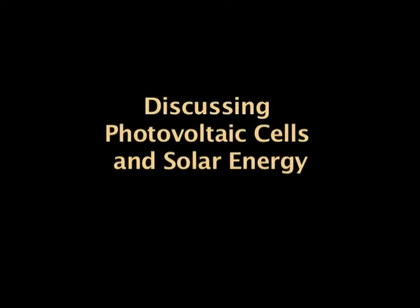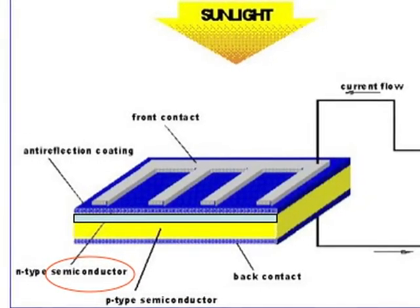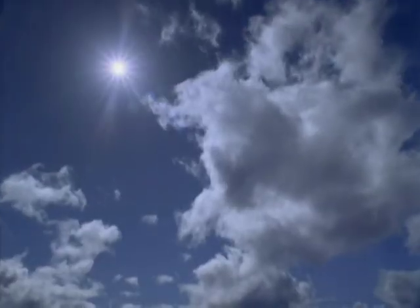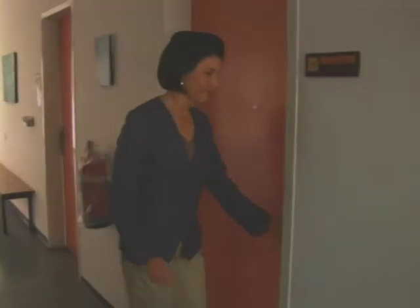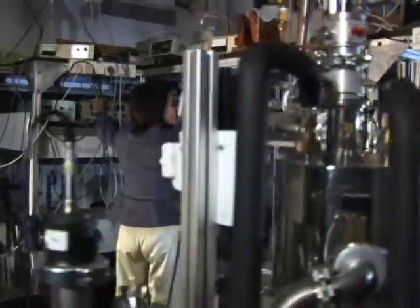Photovoltaic cells are devices that convert sun radiation into electricity. A photovoltaic cell is like a sandwich. You have two collecting electrodes that collect the charges, and in between, a photoactive material that has the ability to absorb sun radiation. Our contribution to the development of photovoltaic cells is the development of special photoactive materials, usually a semiconductor.